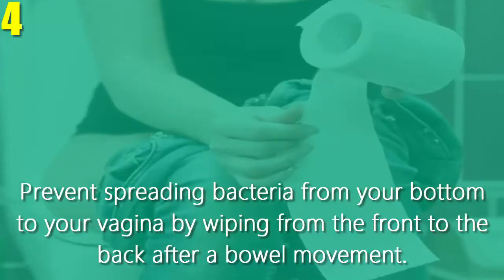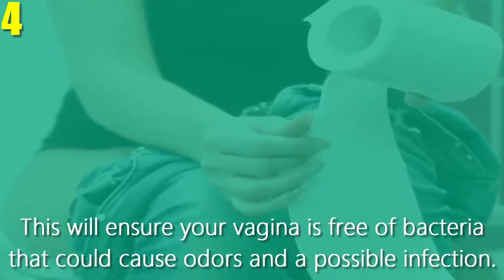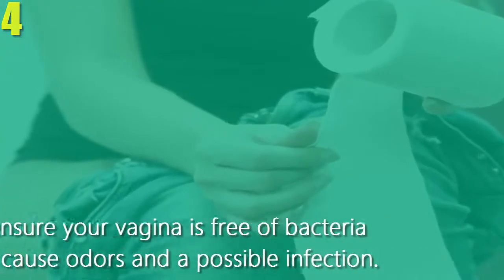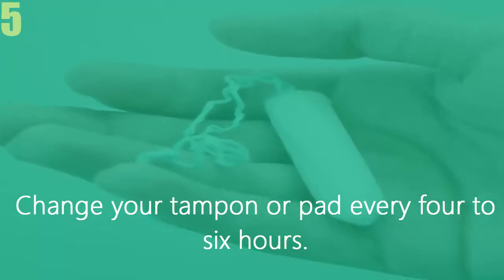Number four, wipe front to back after going to the bathroom. Prevent spreading bacteria from your bottom to your vagina by wiping from the front to the back after a bowel movement. This will ensure your vagina is free of bacteria that could cause odors and a possible infection.